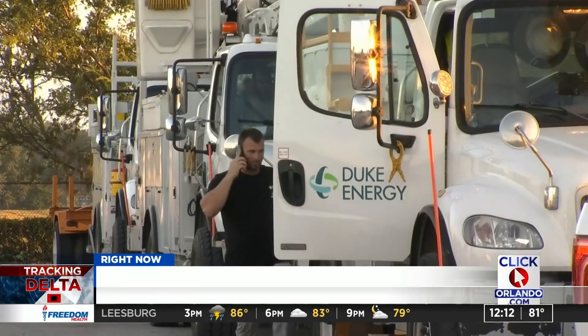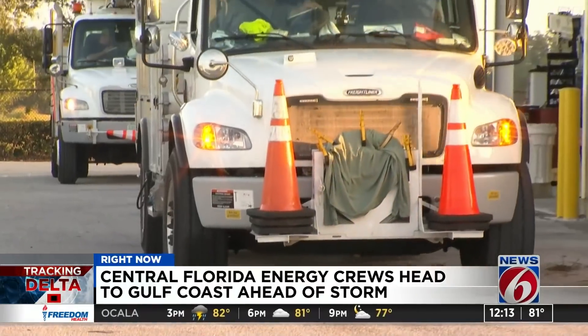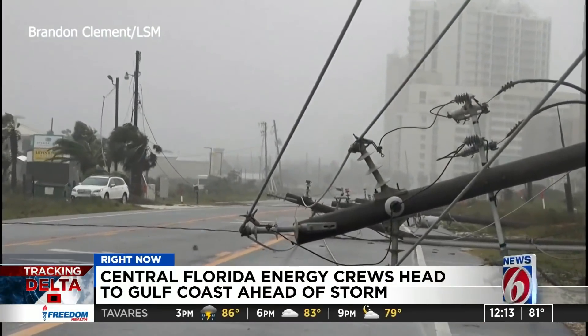For the fourth time this year, Duke Energy is sending crews to the Gulf Coast, this time to help residents during Hurricane Delta. Robert Thompson is one of the linemen with Duke Energy heading to Louisiana. They just left before 8 o'clock this morning. Thompson had just gotten back from the panhandle a couple of weeks ago after Hurricane Sally left thousands without power.